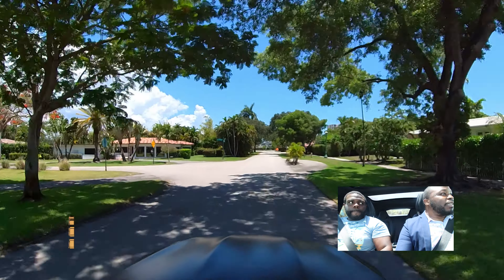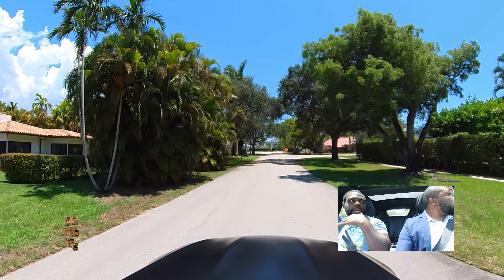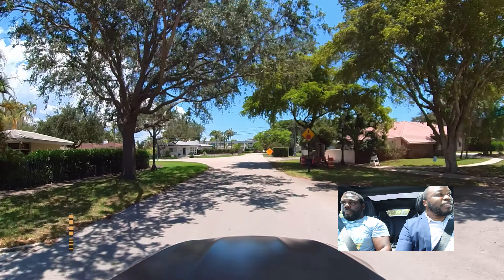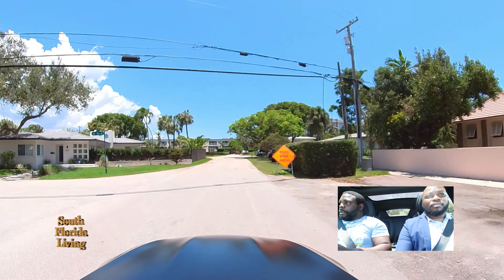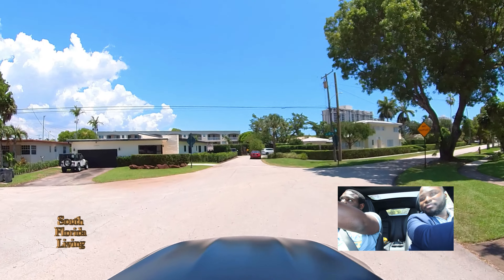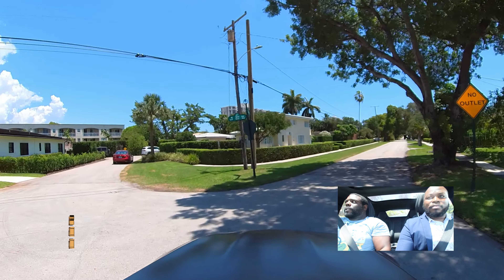Beautiful, man. Different types of styles — I like it. You can find Art Deco, you can find modern, you can find ranch style. Very family-oriented neighborhood. You're close to everything — close to shopping, close to the beach. The beach is like right there. The causeway is right there. Let's go.